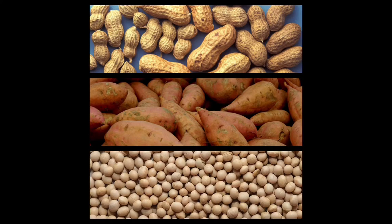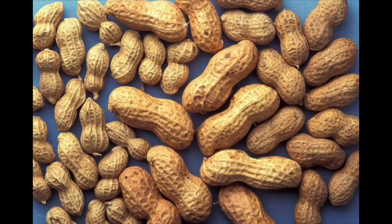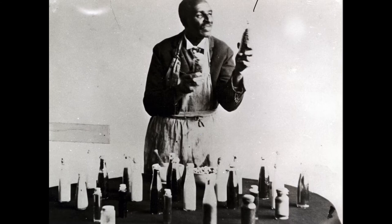Although these crops could grow, farmers were concerned about how they would make money by growing them. How could they sell them if there wasn't a demand for the crop? George decided to study these plants more to see what products could be made from them. Through his research, George discovered hundreds of uses for these plants. He found the most uses for the peanut.